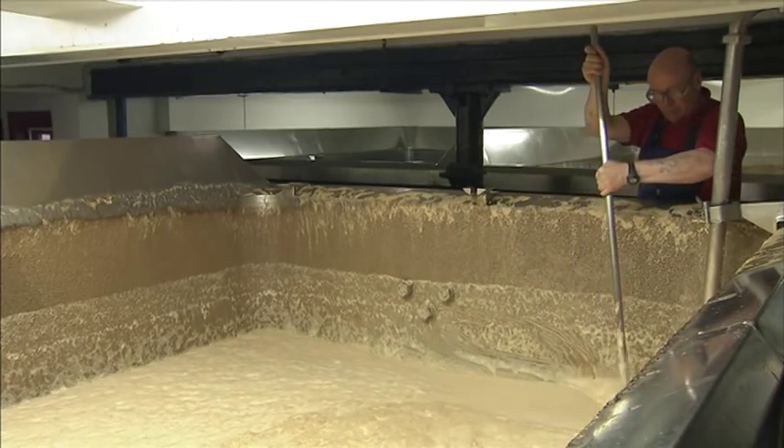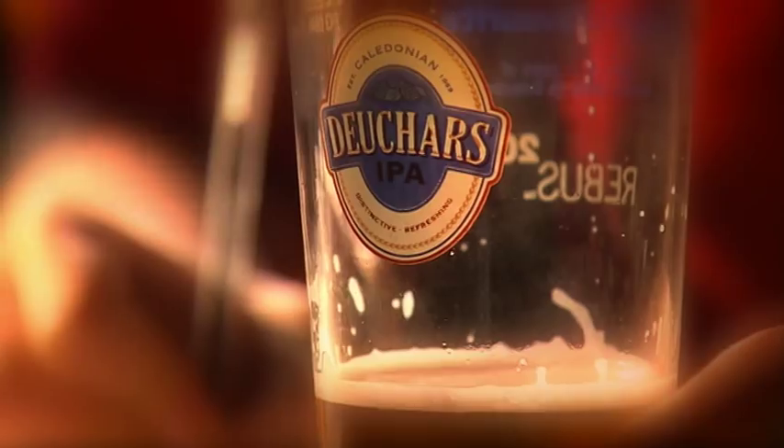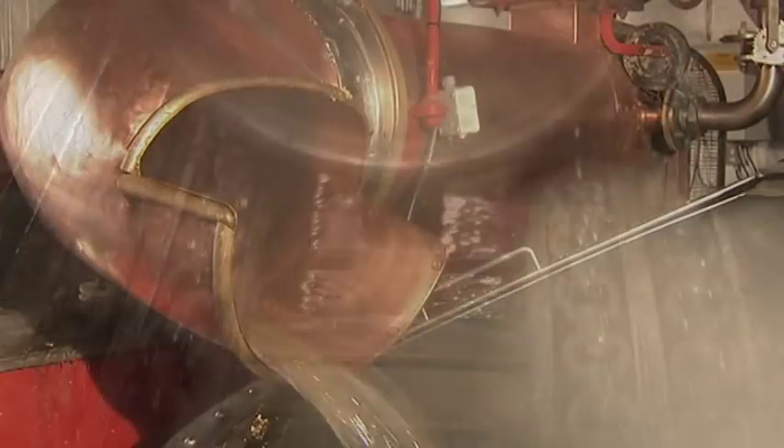Finally, the finished beer is ready for shipping. Every batch must first be checked — it must have the right flavour, colour and distinctive character to qualify as an authentic Caledonian pint. Simple really: water, grain, hops, yeast and heat. And a century and a half of experience.